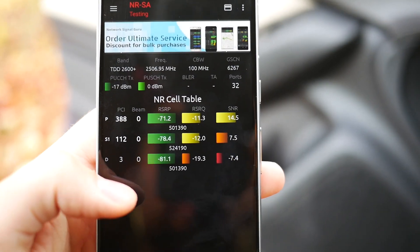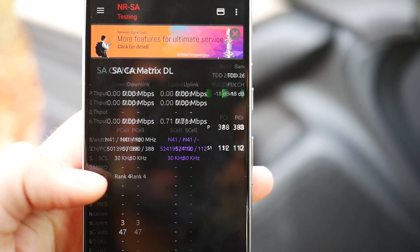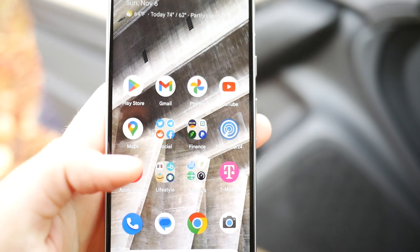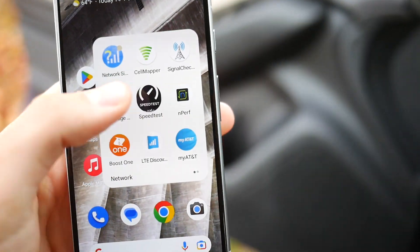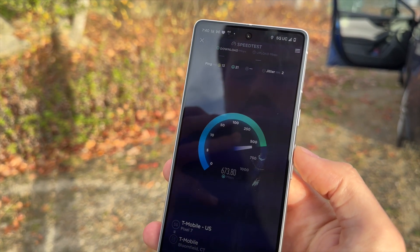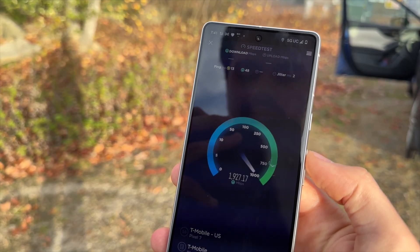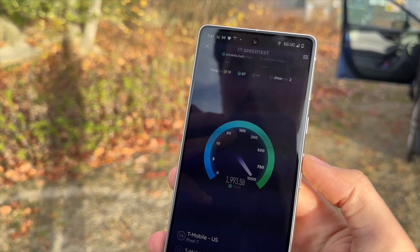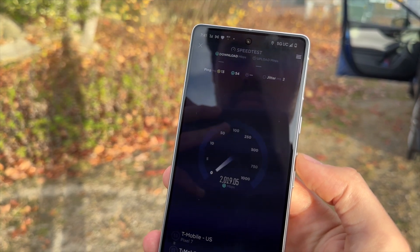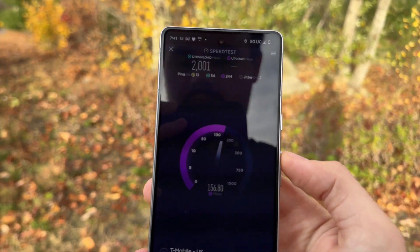Ignore the 5G UW icon — I'm not sure why it's doing that, but as you can see this is T-Mobile N41 on the Pixel 7. This is using 100 MHz of N41 plus 80 MHz of N41 5G standalone, and as you can see we're easily pulling 2 gigabits per second. We also have an unloaded ping of 13 milliseconds, a loaded ping of 54 milliseconds for the downlink, and a loaded ping of 204 for the uplink — which is excellent.